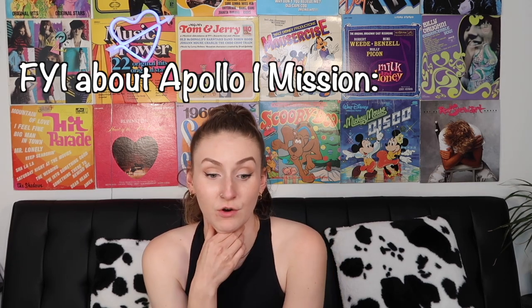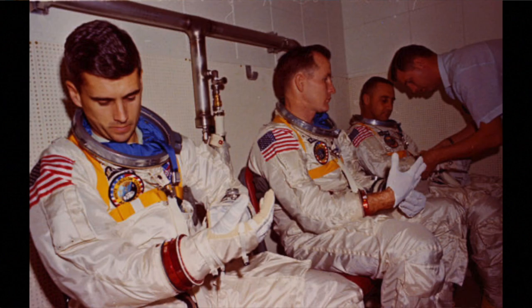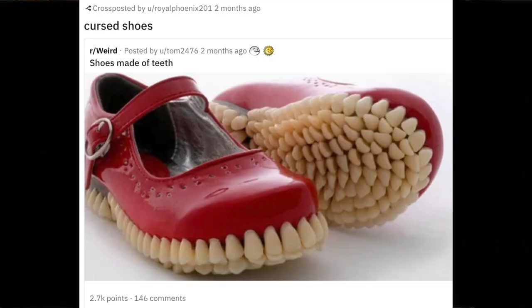I straight up think that that is a real dead astronaut that was burnt up. On January 27th, 1967, astronauts were doing a launch rehearsal test and it caught on fire. The astronauts struggled to get out of the spaceship and burnt up. So that is straight up someone's body, which is a little disrespectful — like why have that on the internet for anyone to see? Rest in peace.